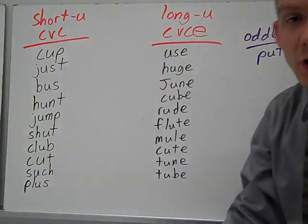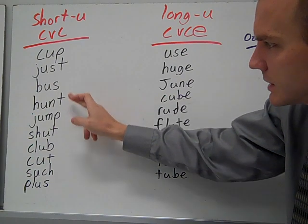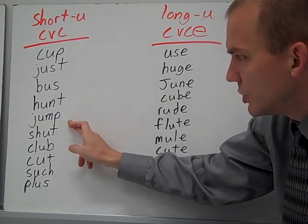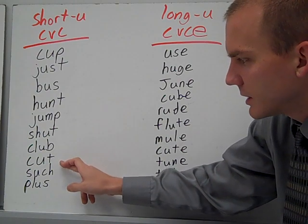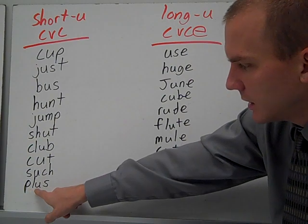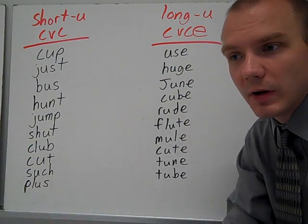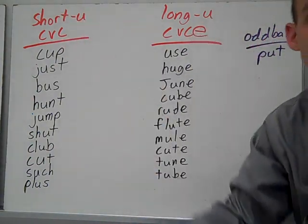Short U, CVC. You have cup, just, bus, hunt, jump, shut, club, cut, such, and plus. All of them have a consonant, vowel, and then a consonant around the middle of the words or near the end, just to show us the short U sound.